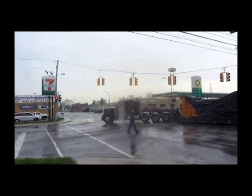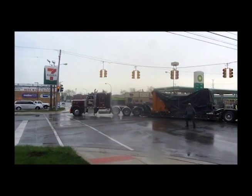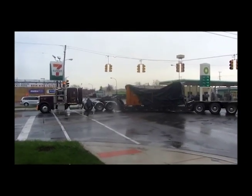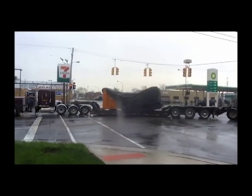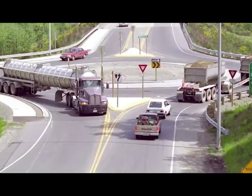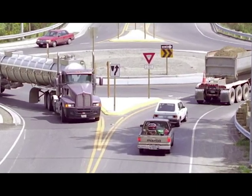Now compare trucks at roundabouts to trucks at signalized intersections. Observe how this truck carrying an oversized load makes a left turn at a signalized intersection in Ferndale, Michigan. The entire intersection must be closed while the truck completes the turning movement. The advantage of a roundabout is that non-conflicting vehicles can still sometimes enter and exit while the truck completes its movement.